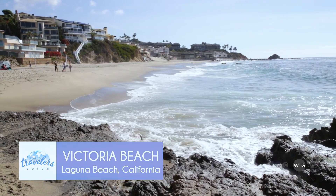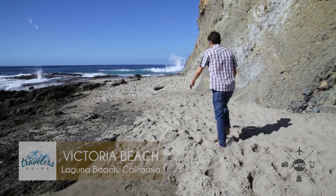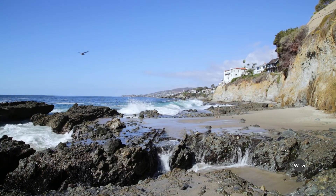Welcome to Victoria Beach, one of my favorite beaches in Laguna. It's a hidden gem nestled in between Central and South Laguna. It's a gorgeous beach, with lots of locals always coming here.